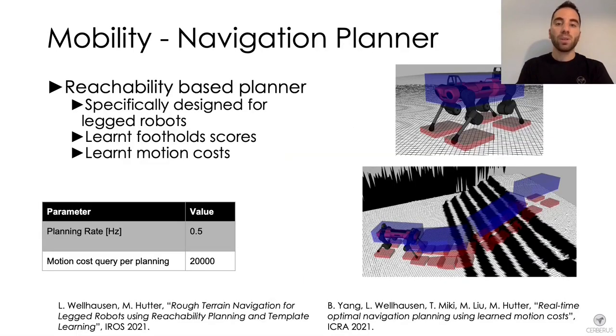The third component used for locomotion is a reachability-based navigation planner, utilized to generate local traversable paths. This module is based on a reachability method which explicitly allows stepping over obstacles and is tailored for the ANYmal quadruped. Given a local terrain representation from the elevation map, the state of the robot, and a goal to reach, the planner generates traversable trajectories.